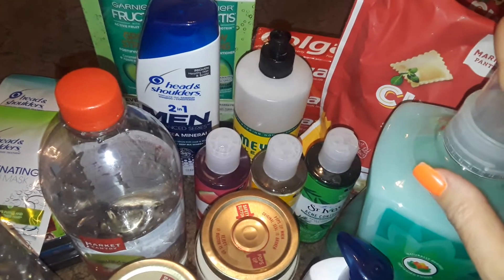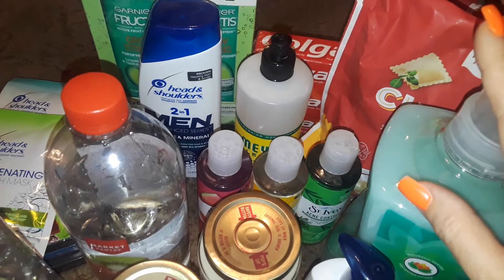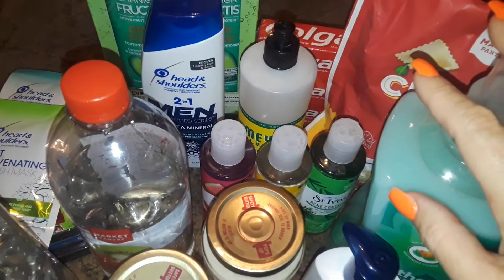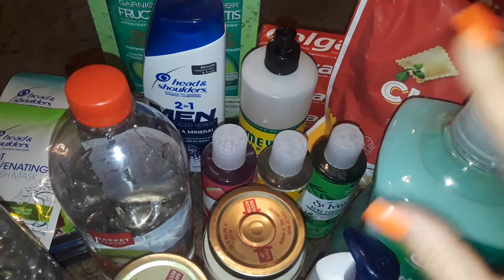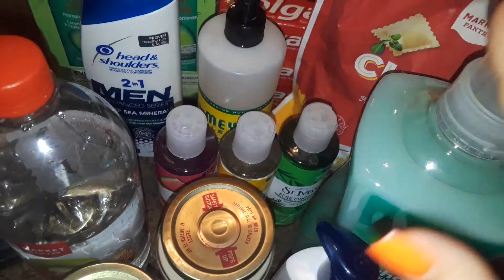Let's get started with this Target haul. I went over there just to look around — I was going to get some different Christmas lights for my tree, but I decided not to get them there. They weren't the right size and they only had white. I'm looking for multicolored and some other stuff, so they didn't have it at the moment.